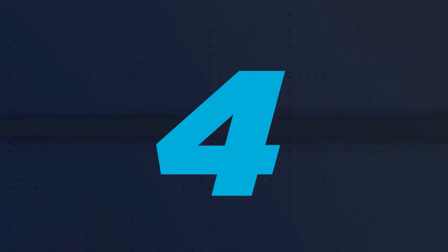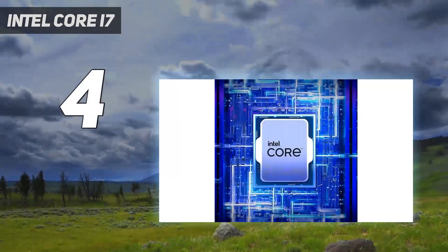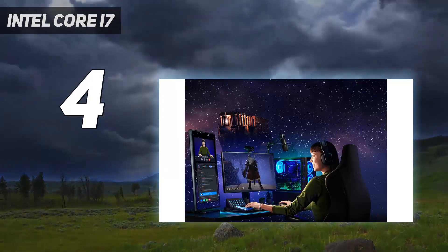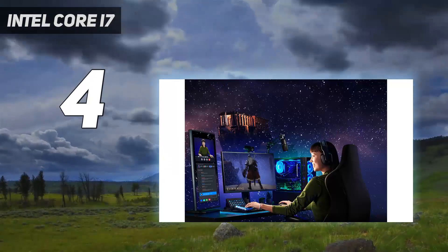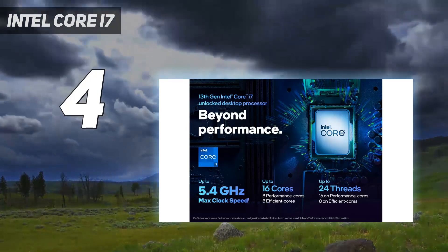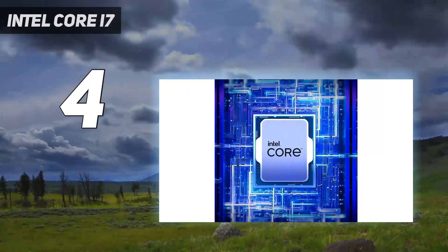Coming in at number 4: Intel Core i7. Before there was a Raptor Lake refreshed Intel Core i7, there was a Raptor Lake Intel Core i7. While we're just about to start testing the 14th gen version of this processor, at this point in time it's hard not to recommend the 13th gen model.